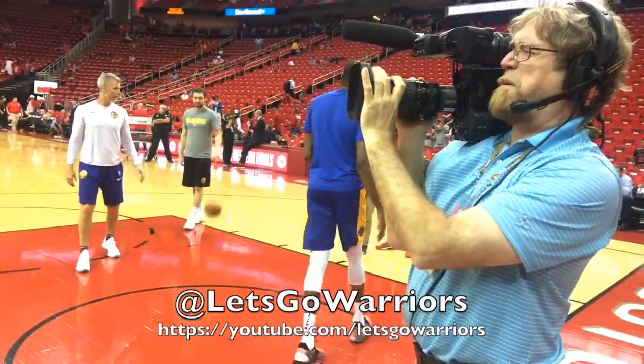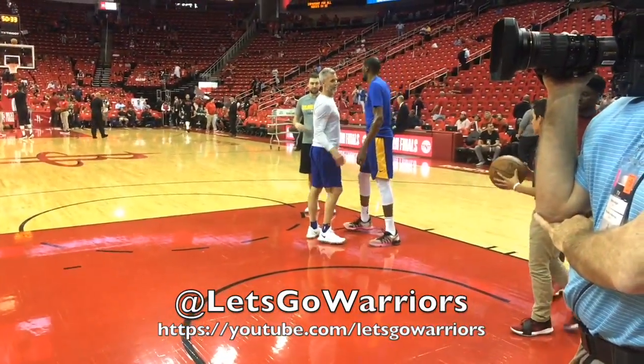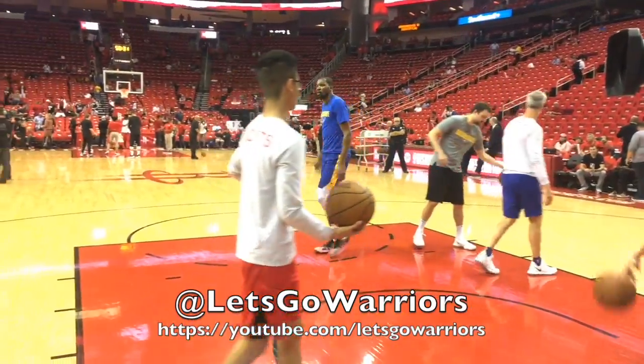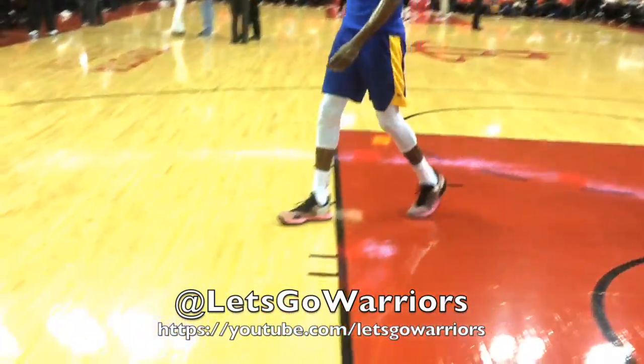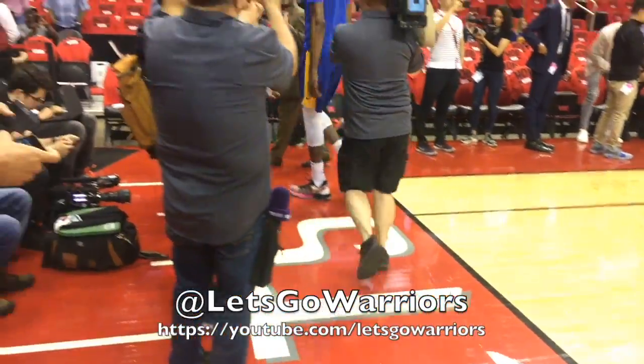Therefore, it's very important for all guests to be aware of their surroundings by identifying the closest exits and staff members to your location. Please remain calm at all times and follow the instructions of our trained staff and the public address system. Thank you for your attention and enjoy your Toyota Center experience.